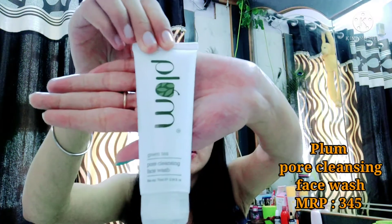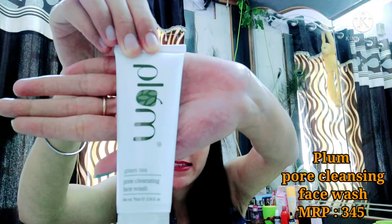First I will show you the Plum brand face wash. It is 75ml. This face wash is for pore cleansing — open pores and acne. When dirt and pollution cause acne or other skin issues, this face wash helps. It contains glycolic acid, green tea extracts, cellulose beads, and sodium gluconate. It is a very good face wash.